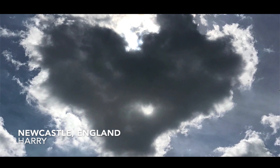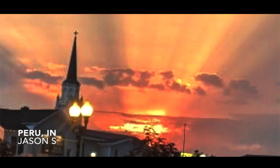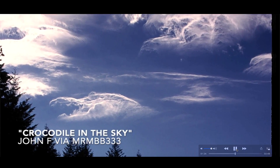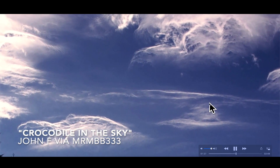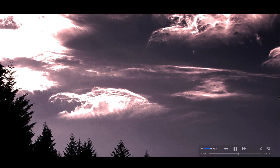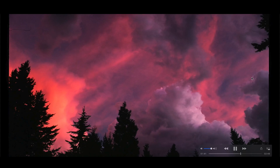A photo sent in by Harry out of Newcastle, England of what looks like a giant heart in the sky — that is incredible, good observation Harry. Jamie A. out of Jordan, Michigan shared a big bright pink sky that is influenced by Sahara sand. Jason S. out of Peru, Indiana sent in another spectacular fiery orange sunrise. John F. took some photos of really unique clouds, and there's one in the bottom of the photograph that looks like the side view of a crocodile's head — an open mouth with teeth, an eye, the top of the head going back to the neck. Profile of a crocodile.